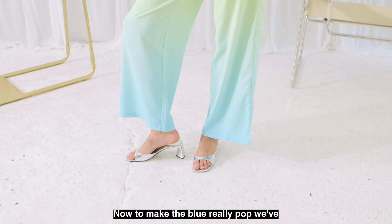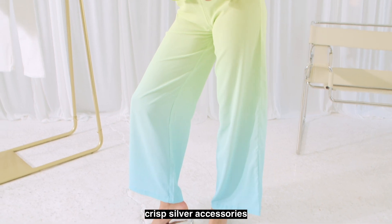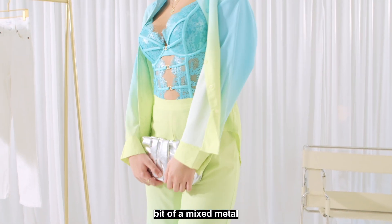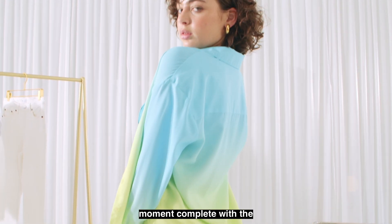To make the blue really pop, we've paired it back with some crisp silver accessories and layered in some gold jewellery for a bit of a mixed metal moment, complete with the blue shades.